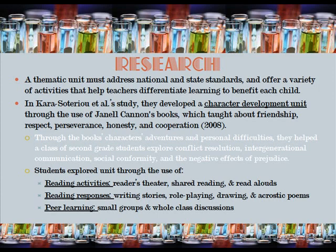These books taught about friendship, respect, perseverance, honesty, and cooperation through the books' characters' adventures and personal difficulties. They helped a class of second grade students explore conflict resolution, intergenerational communication, social conformity, and the negative effects of prejudice.